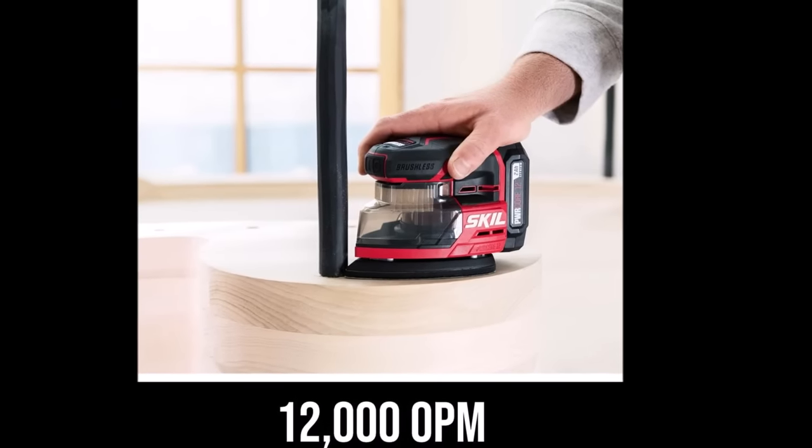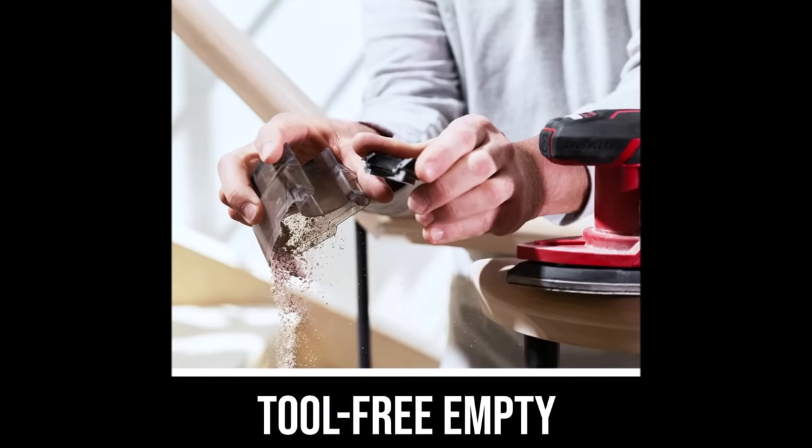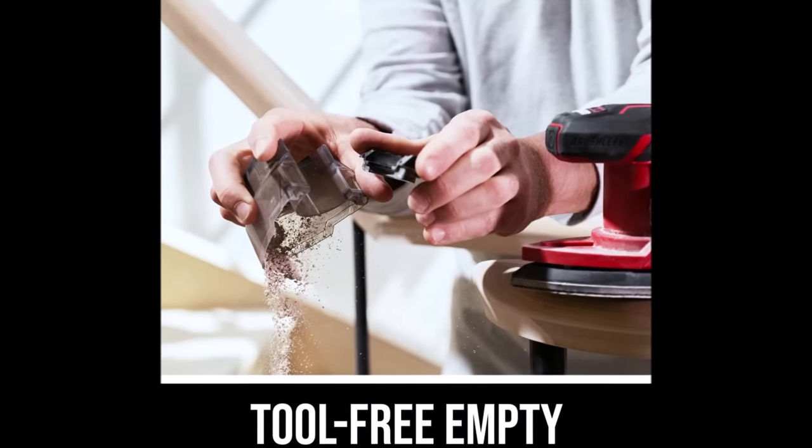Whether you're a professional or a DIY enthusiast, this sander kit is a valuable addition to your toolkit, offering power, convenience, and precision for your sanding needs.